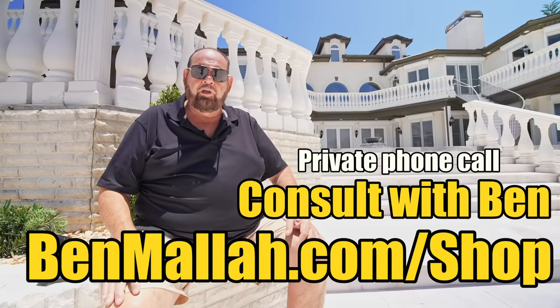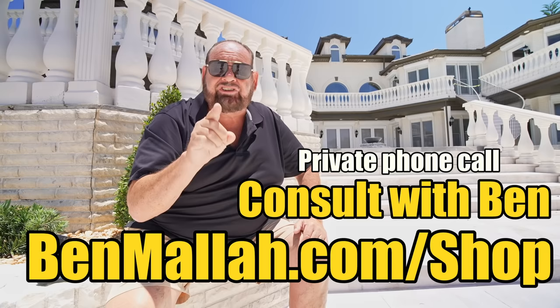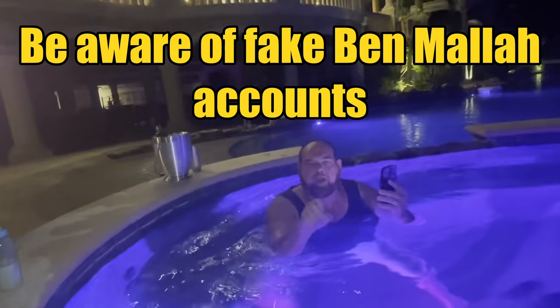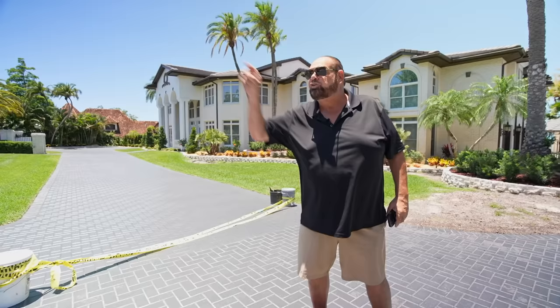If you've got a deal or you're thinking about buying or selling something, go to ConsultwithBen at BenMaller.com/shop. Who else do you know that's done all this real estate that you can get on the phone and get pure, honest advice from? There are a lot of fake accounts and impostors — do not send money under my name unless you go to BenMaller.com. I don't take crypto, I don't take investors. Check out Kevin's channel too — subscribe, watch another video, hit the like button and leave a comment. Adios, amigos.